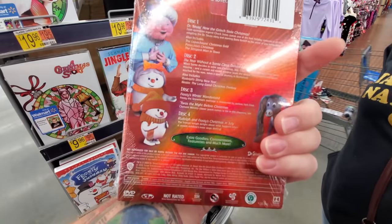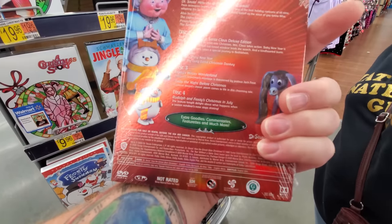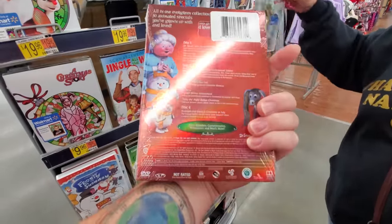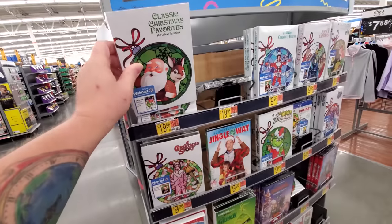Year Without Santa Claus. Frosty's Winter Wonderland. Twas the Night Before Christmas. Rudolph and Frosty's Christmas in July. It is four discs, but there are several movies on each disc.